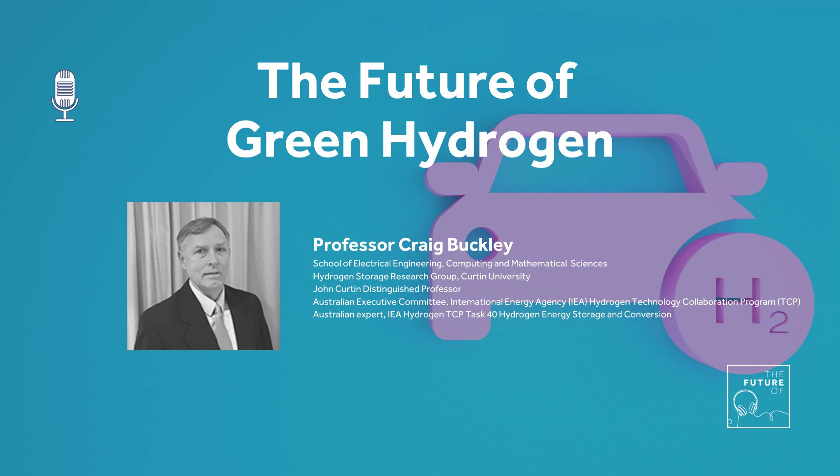The big problem with hydrogen is the volume required. It has the highest mass energy density of any known material on the planet, but its volumetric density at room temperature and pressure is lousy. For example, if you wanted to fill your car with hydrogen at one atmosphere and room temperature, you'd need a fuel tank 3,000 times the size of what you already have. At 700 bar compressed gas, it's 40 grams per litre. As a liquid it's 70 grams per litre, but you have to go to minus 253 degrees Celsius to get it there. Metal hydrides can store up to 150 grams per litre - you can suck the hydrogen in like a sponge and raise the temperature to get it back out.